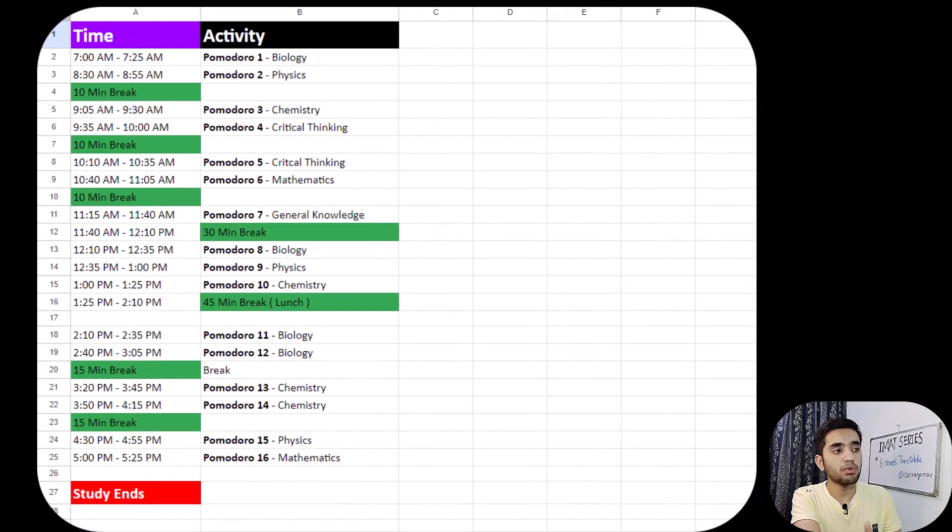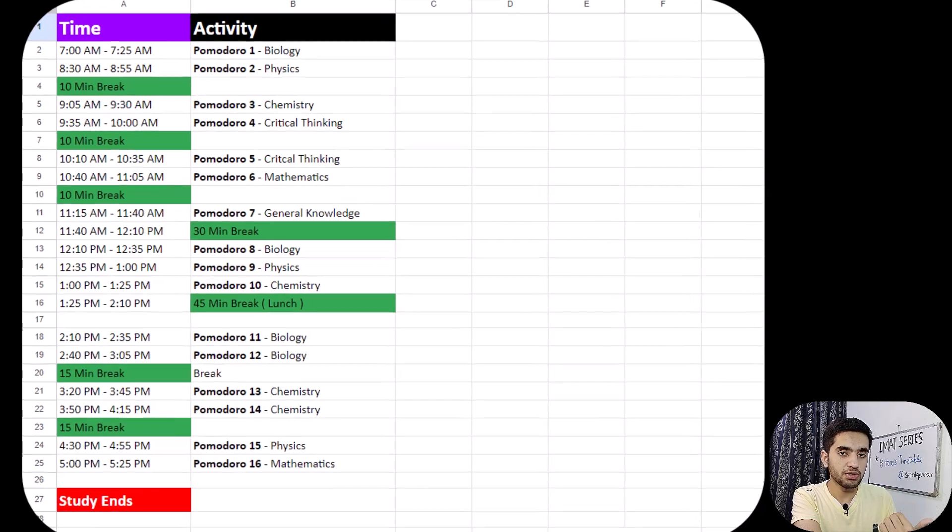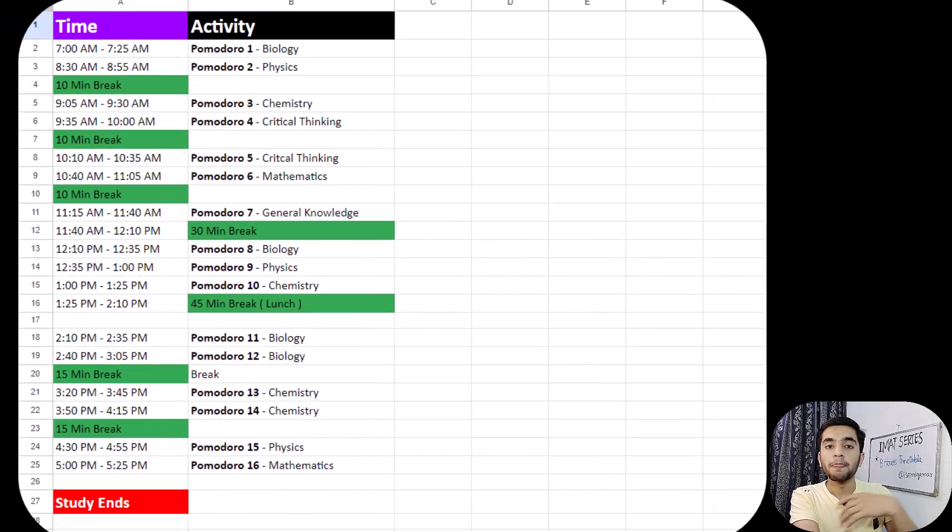So overall we have done 16 Pomodoro cycles: 4 for biology, 4 for chemistry, 3 for physics, 2 for critical thinking, 2 for mathematics, and 1 for general knowledge. This was my productive eight hours timetable. If you need any help regarding the timetable, feel free to DM me on Instagram. If you found this timetable helpful, let me know in the comments.